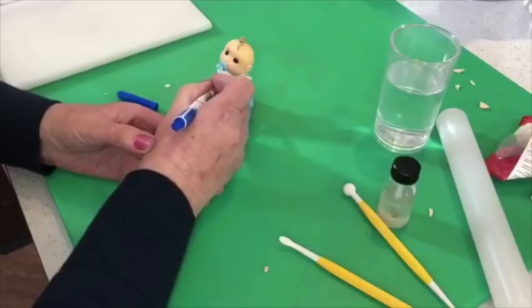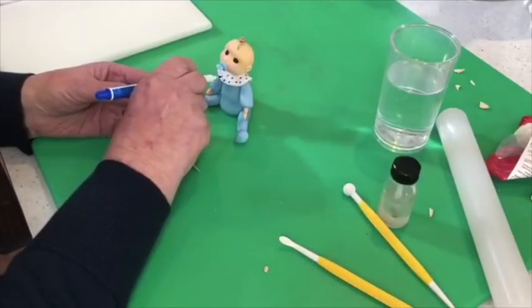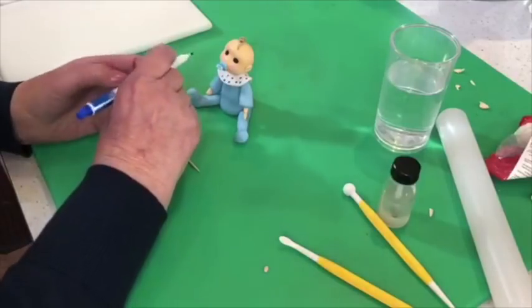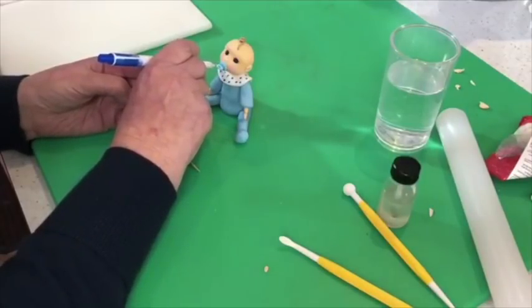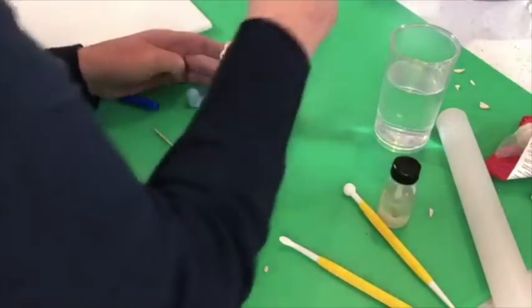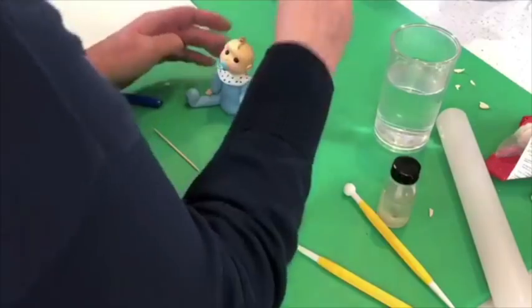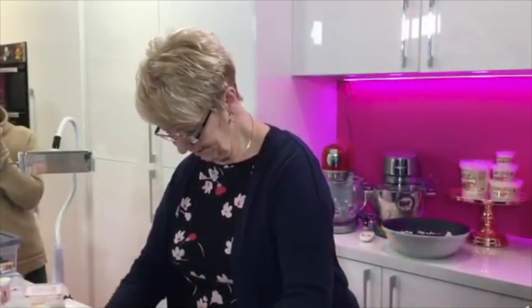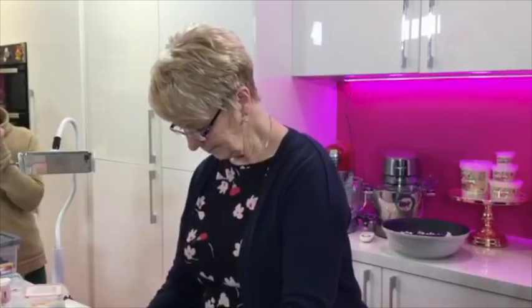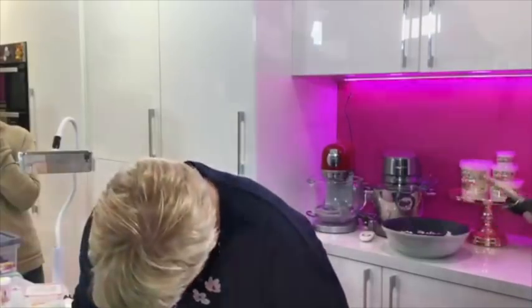He looks absolutely adorable with all the little dots on. For the eyes, Doreen has used hundreds and thousands — her grandson sat and picked out all the white ones from the rainbow colours! She uses the end of a tool set with different size ball ends to place the tiny white balls perfectly. That's him done — absolutely gorgeous! What are we going to call him everybody? They're going to call him little Alfie!